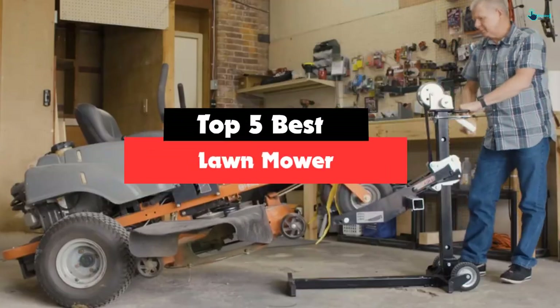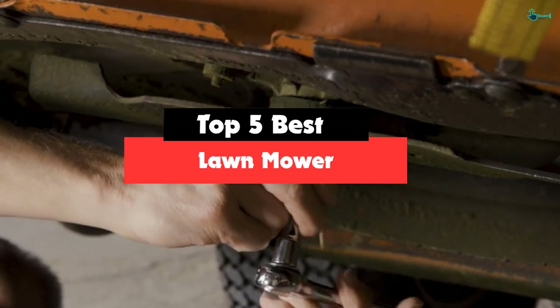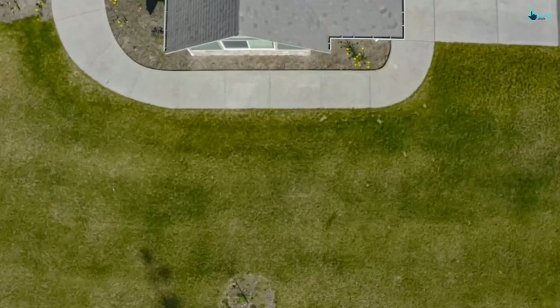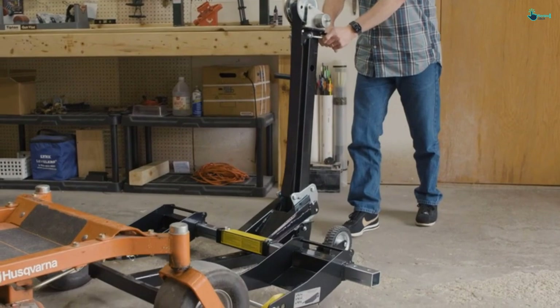Hey guys, in this video we're gonna be checking out the top 5 best lawnmower lifts that are available on the market for their true quality. Based on my personal opinion and hours of research, I have listed them based on popularity, quality, price, durability, user opinions and more.